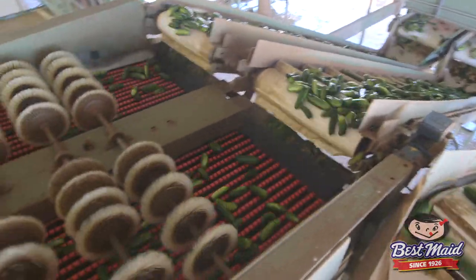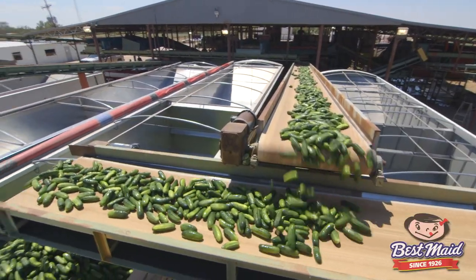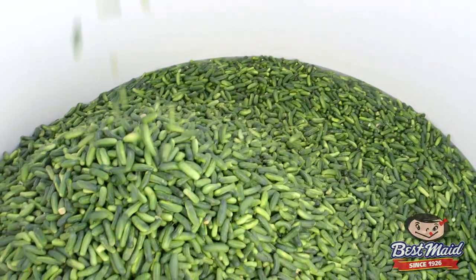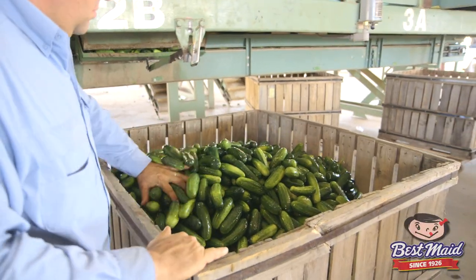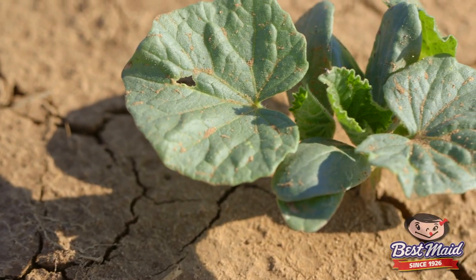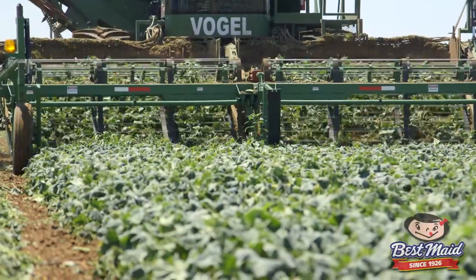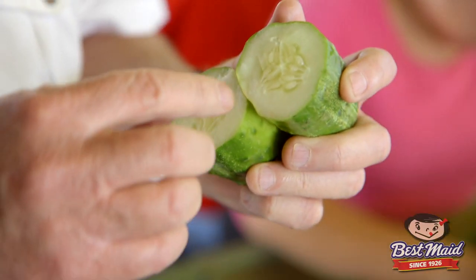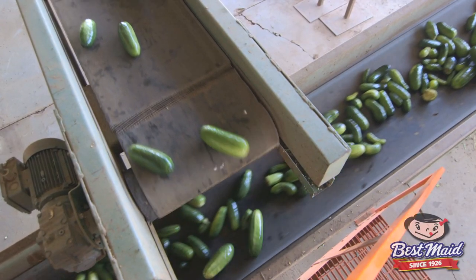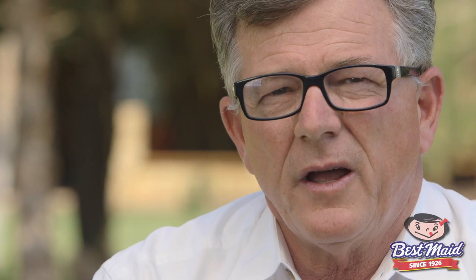All the product that we harvest today will be run today at the pickle shed and all of it will go to Best Made — it'll be there by 5:30 a.m. tomorrow morning. We started out years ago with just a few hundred acres and now we're planting about 3,500 acres. Over the years we've perfected the process of harvesting, grading, and shipping so that everything arrives on time and we give them the freshest, best product we can.